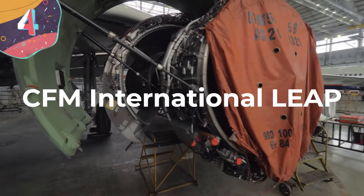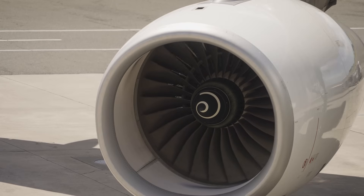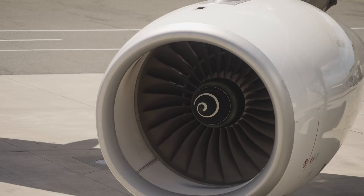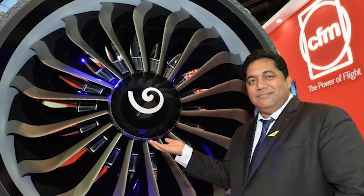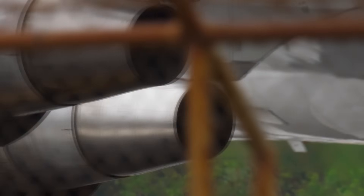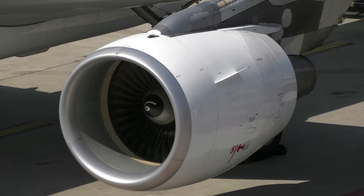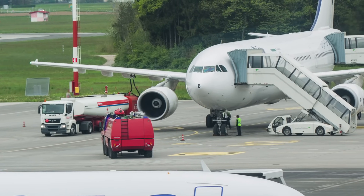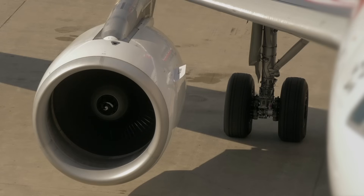Number 4: CFM International LEAP. The Leading Edge Aviation Propulsion Engine, or LEAP Engine, stands as the rock star of the aviation world. Crafted through the partnership of GE Aviation and Safran Aircraft Engines, this turbofan engine has raised the bar for efficiency, performance, and environmental responsibility. Beginning in the mid-2000s, the LEAP engine entered the scene with a clear mission to surpass the renowned CFM-56 engine series. A major standout is its high bypass ratio design, which reduces fuel consumption and minimizes noise, making it eco-friendly and passenger-friendly.